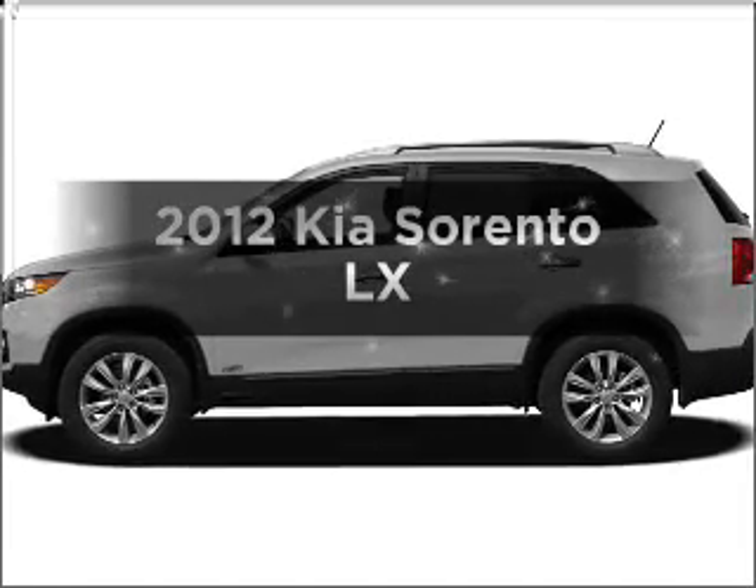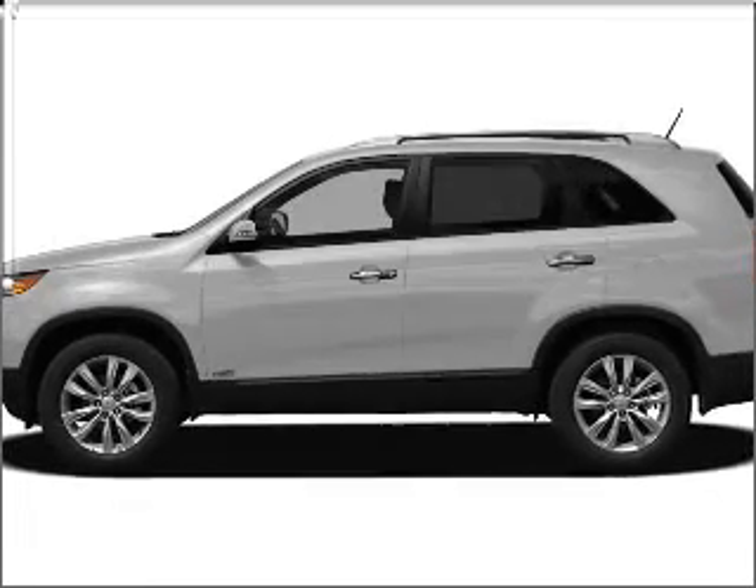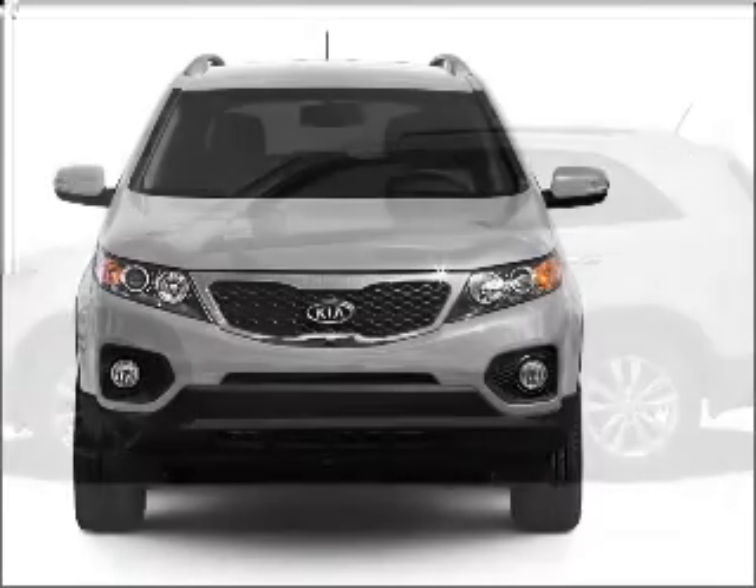Check out this 2012 Kia Sorento. If you're looking for a first-rate auto, this one could be yours today.